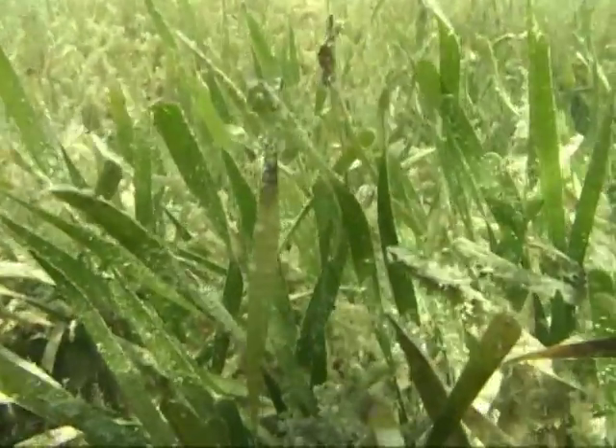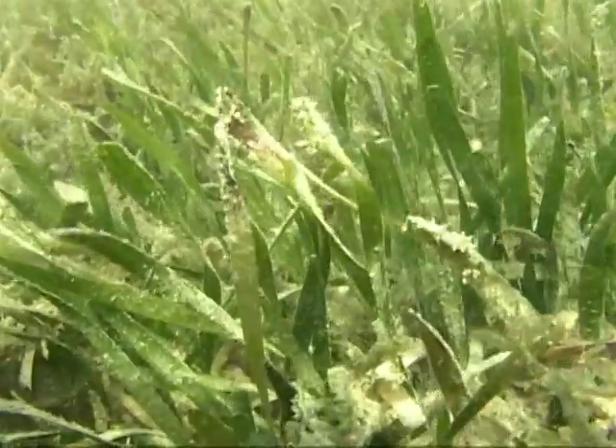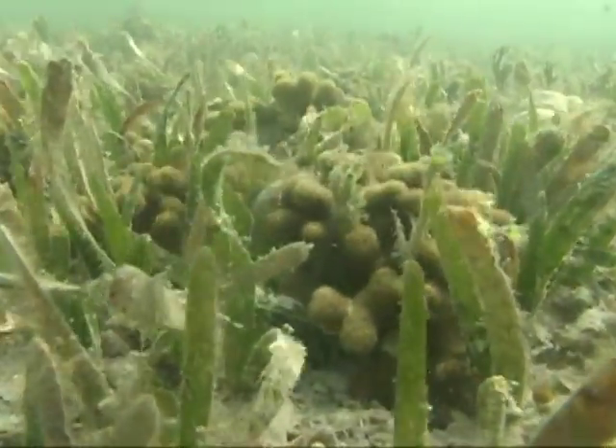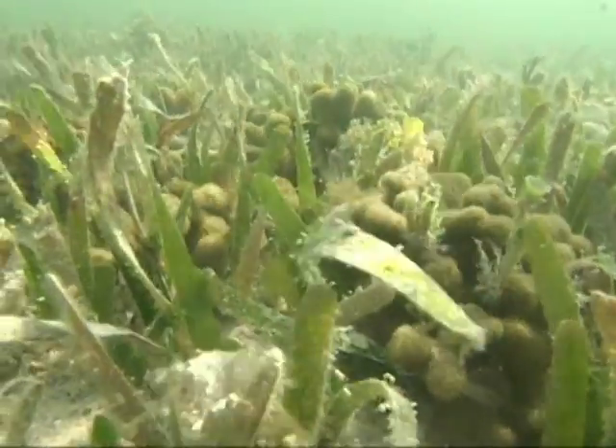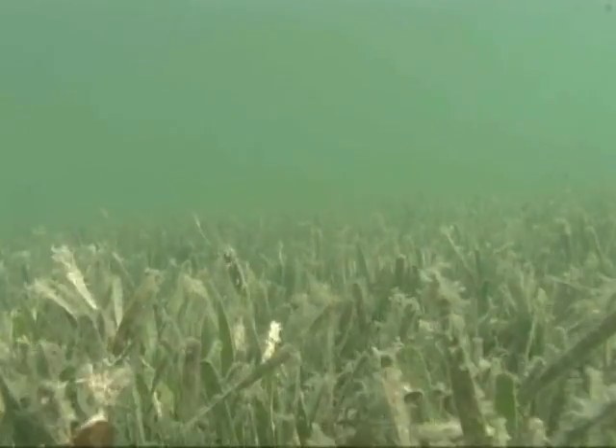Seagrasses are true flowering plants that live underwater. Florida has more than 2.6 million acres of seagrass, with Monroe County accounting for over half at 1.45 million acres. While approximately 52 species of marine saltwater seagrasses exist worldwide, only seven are found in Florida.